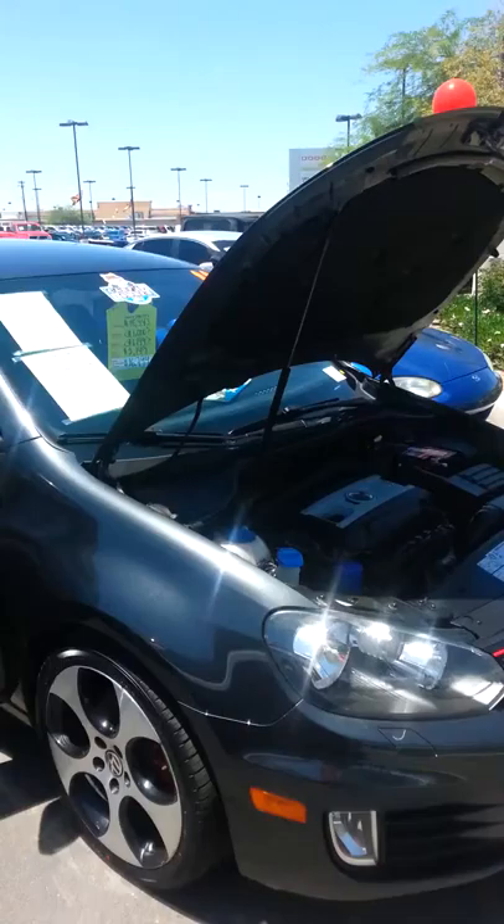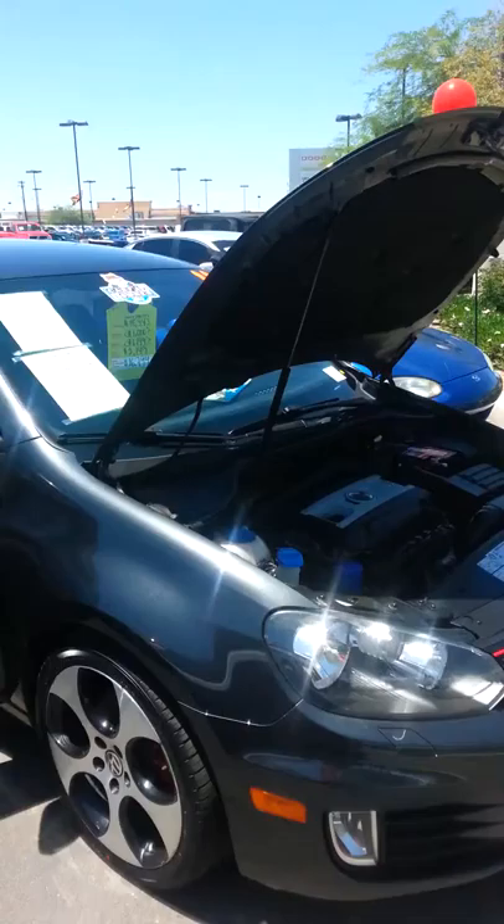Hey, Adam Guillermo with Larry H. Miller Dodge Ram of Tucson. Just getting you out that short video of the 2011 Volkswagen GTI. This is a one car owner, and Carfax is included.